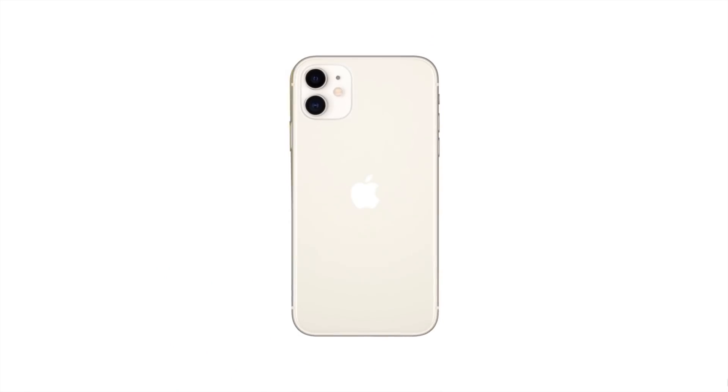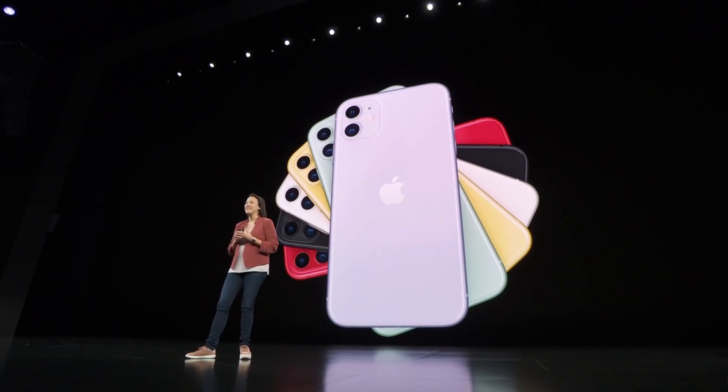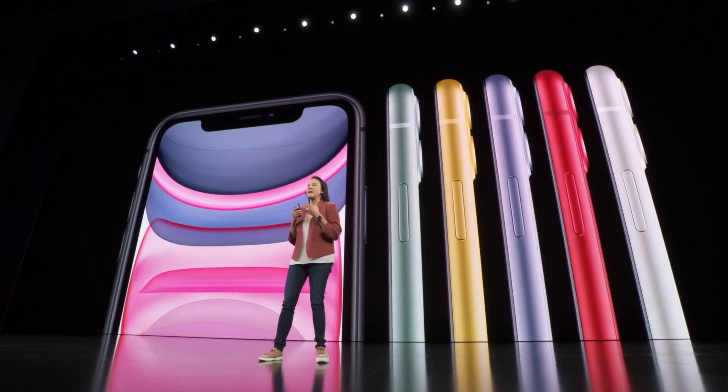Today, I am thrilled to share with you the newest iPhone. The innovations in iPhone 11 are truly remarkable, and that starts with the design. iPhone 11 has a beautiful anodized aluminum and glass design.